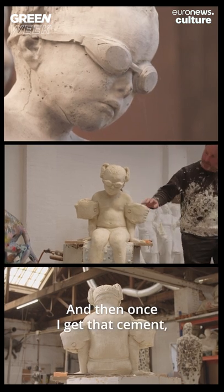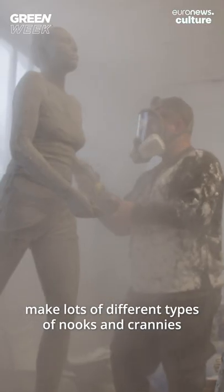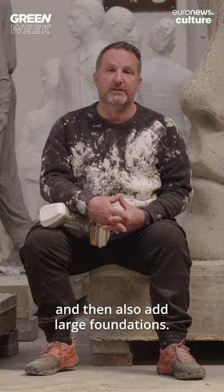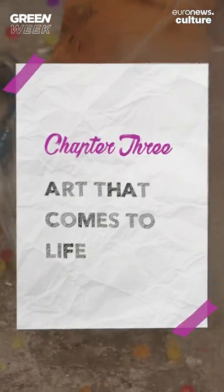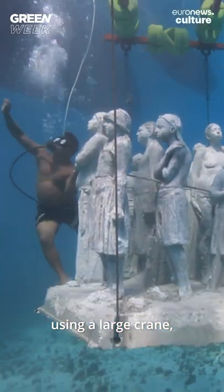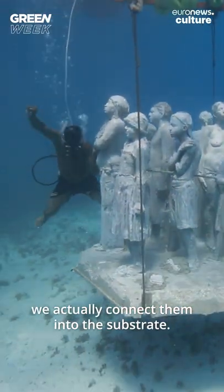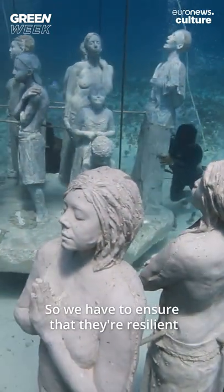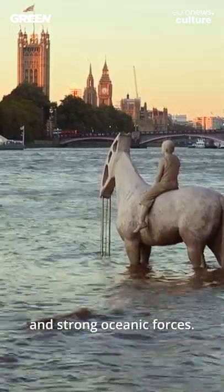Once I get that cement, I have to sand it down, polish it, grind it, make lots of different types of nooks and crannies for marine life to inhabit, and then also add large foundations. All these works get lowered into the sea using a large crane. And then when they're on the seabed, we actually connect them into the substrate. They're designed to last for hundreds of years, so we have to ensure that they're resilient to hurricanes and cyclones and strong oceanic forces.